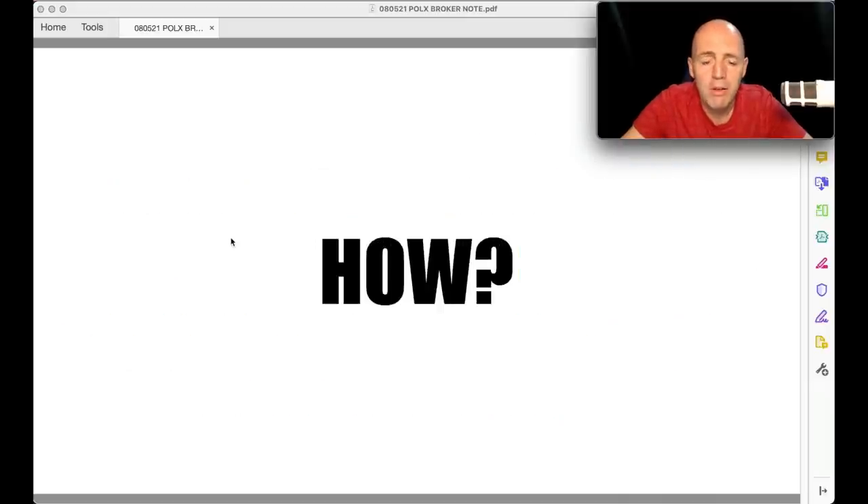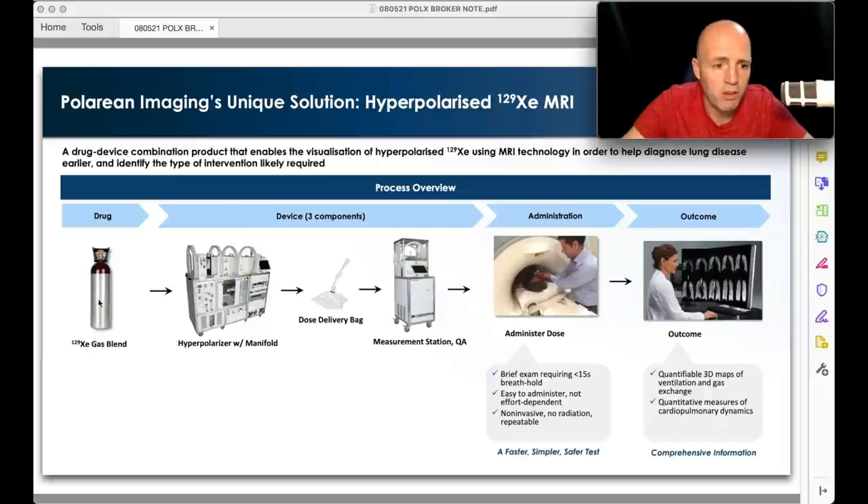It's a very big market. This is their kit — the xenon drug is hyperpolarized and put into the dose delivery bag, checked for safety, right dose, right level. The patient with a lung condition goes into an MRI scanner, breathes in the xenon gas for up to 15 seconds — non-invasive, no radiation, repeatable. The images come out about 100,000 times better than any previous comparative tech images, and they also have analytical software to look at different conditions in the lung.